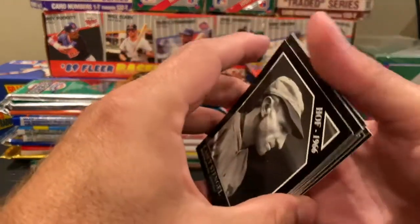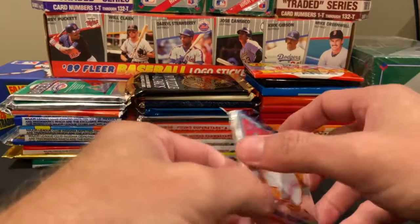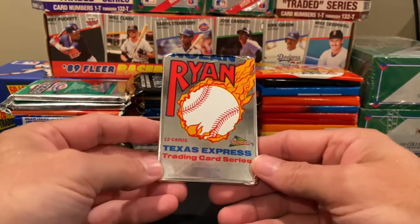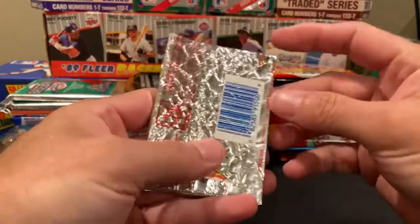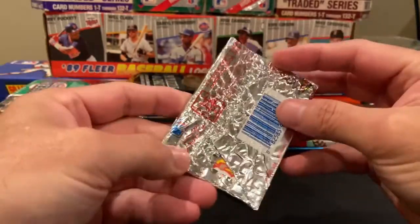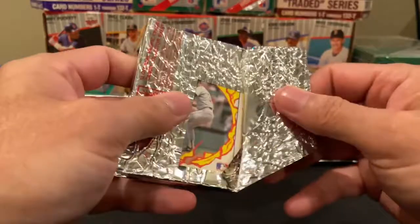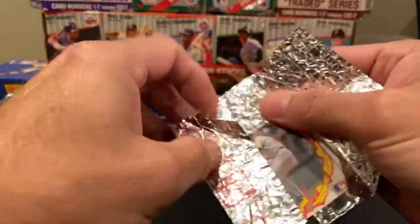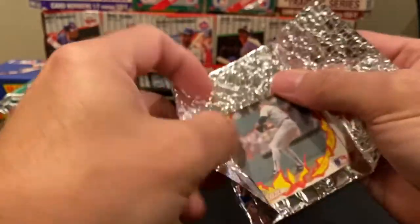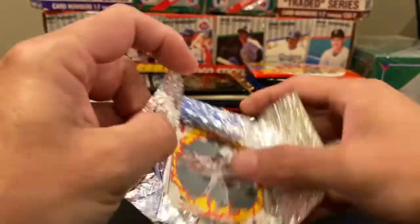I've never seen this pack before. It was a decent-sized set — those are really interesting. Next, let's open the Nolan Ryan Texas Express from Pacific. This is a very odd-looking pack and not all that easy to get open either.